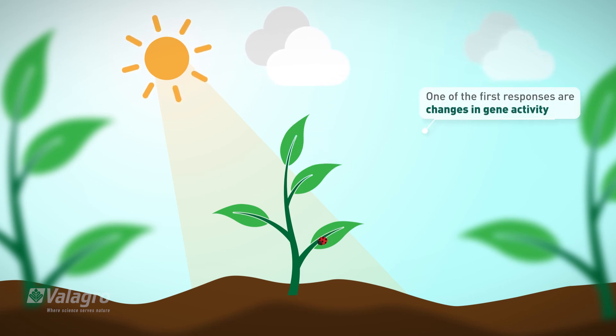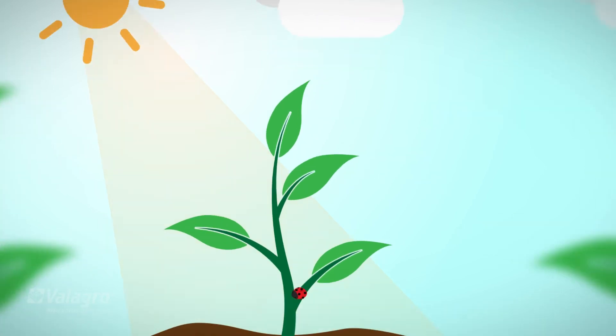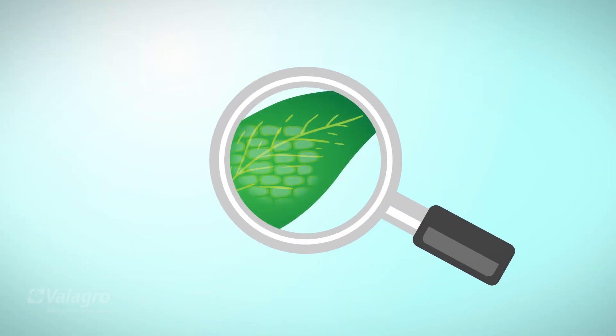One of the first responses to occur are massive changes in gene activity. In other words, plants react by switching on and off thousands of genes.